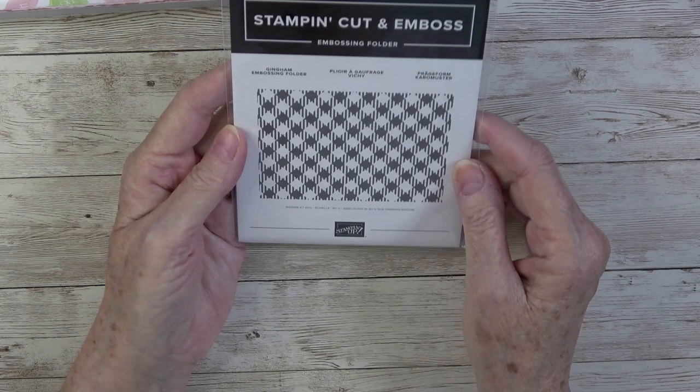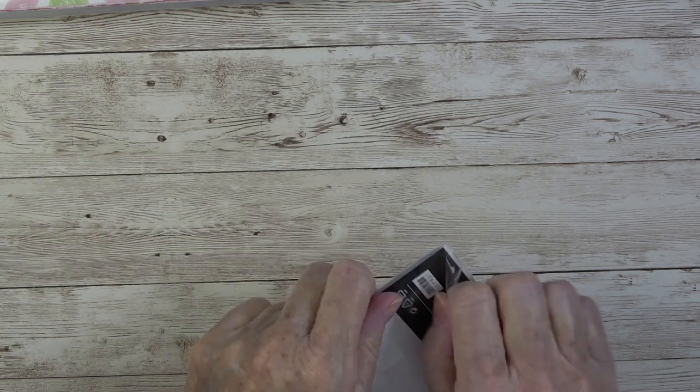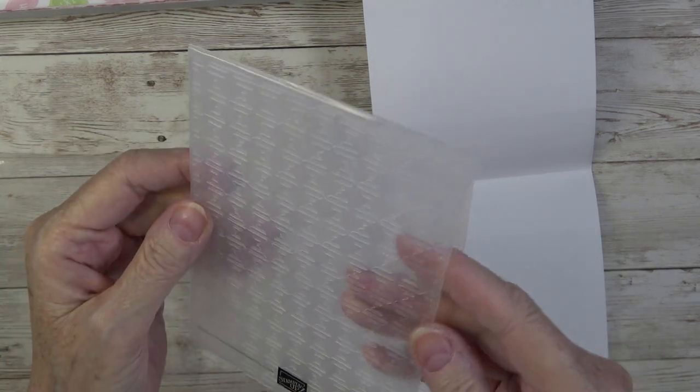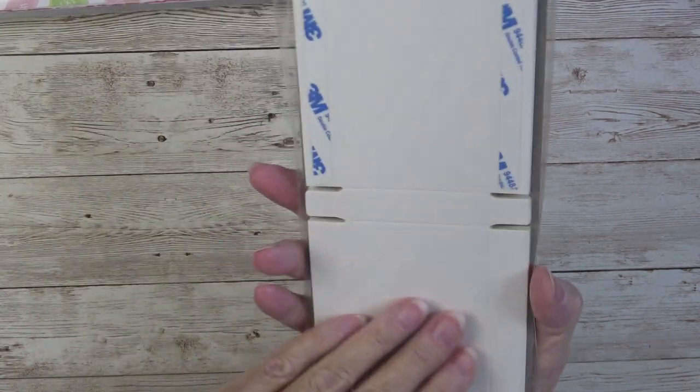You also get an embossing folder in this suite — this one is called the Gingham Embossing Folder. I'm taking it out for the first time. Oh, I love that! Look at that gingham. This isn't a 3D folder, it's just a standard one, but it's going to lend itself to some beautiful texture. I really like it.